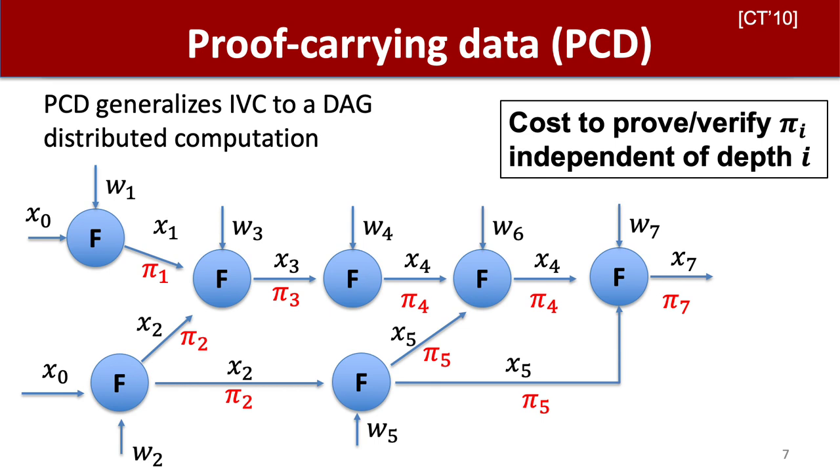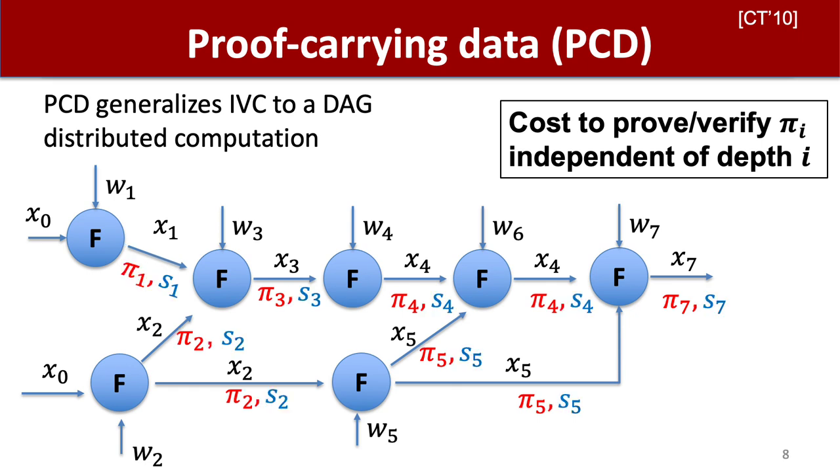Proof carrying data, or PCD, generalizes IVC to any distributed computation where the nodes of the computation are organized as a directed acyclic graph. So IVC is a special case of proof carrying data corresponding to a path distributed computation. Similarly to IVC, we can separate the proof components passed along the edges of this computation into a proof and a prover state. We can also have separate efficiency requirements for the two distinct proof components as they're used for different purposes.